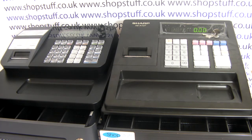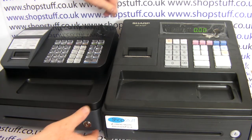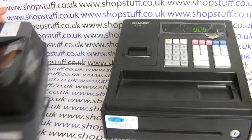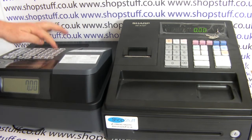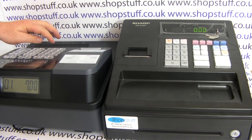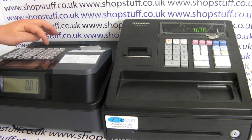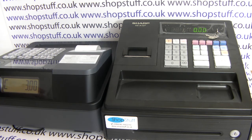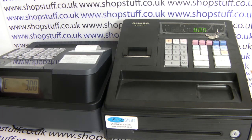Another advantage of the Casio is that it has a rear customer display — the Sharp doesn't have this. If we turn the Casio model around and put a sale through — seven pounds in department one — when you cash that sale off you can see that the change is also displayed on the customer rear display.